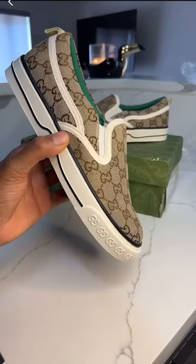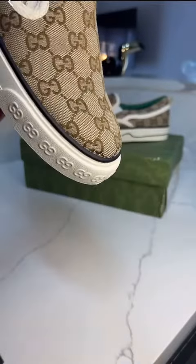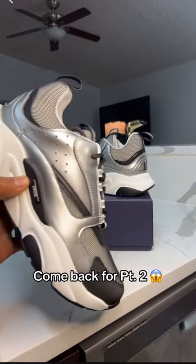Getting to what's really in the box, this is a pair of GG shoes and they are slip-ons. Look at the details on this shoe. Definitely a 10 out of 10 — and make sure you come back for part 2.